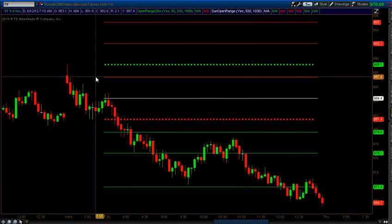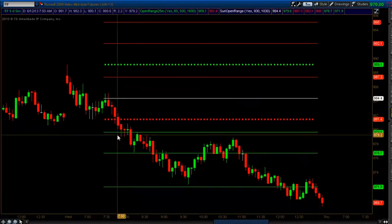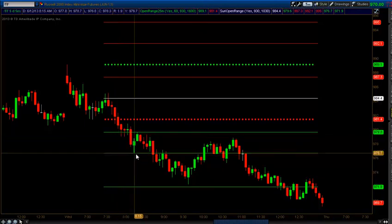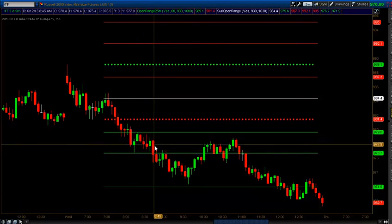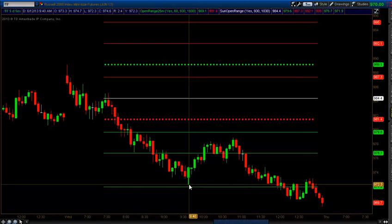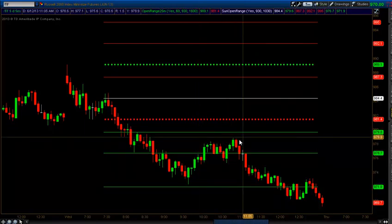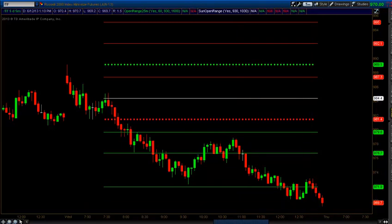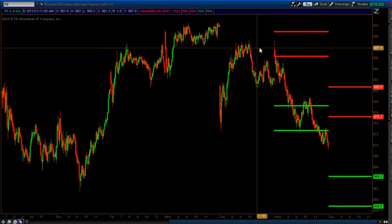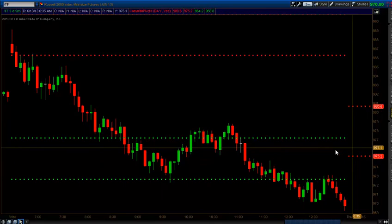Looking at the one-hour open range — the one-hour open range low is slightly lower. The tick showed a little bit of slowing down at the one-hour S1, coming down to one-hour S2, bouncing back up, chopping in between, eventually coming down to almost S3, then bouncing back up — a little bit of an oversold situation — and coming all the way back down. Following up with the Camarilla pivot lines, which showed some nice levels of resistance on the way down.